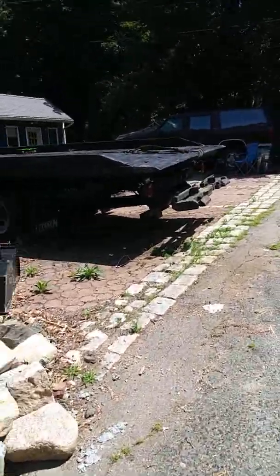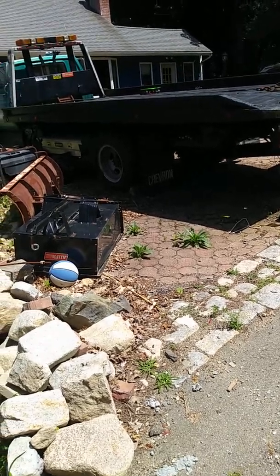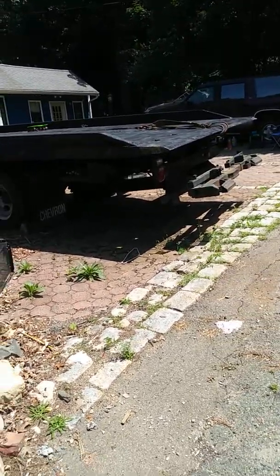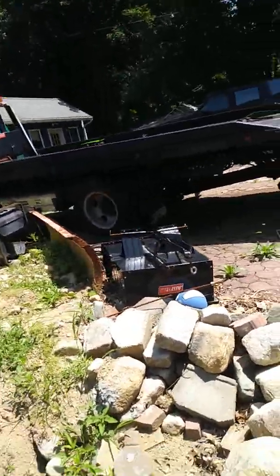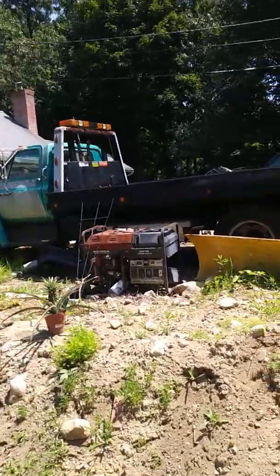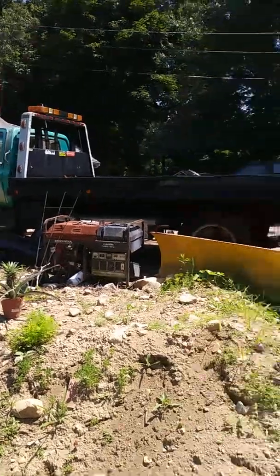All right everyone, here we go. I'm going to be selling a lot of different stuff here that I just don't use anymore and I'm not going to use. I got out of the industry. For instance, this tow truck — I'm not going to use it. For sale, $6,000 is the best offer. It's nice.